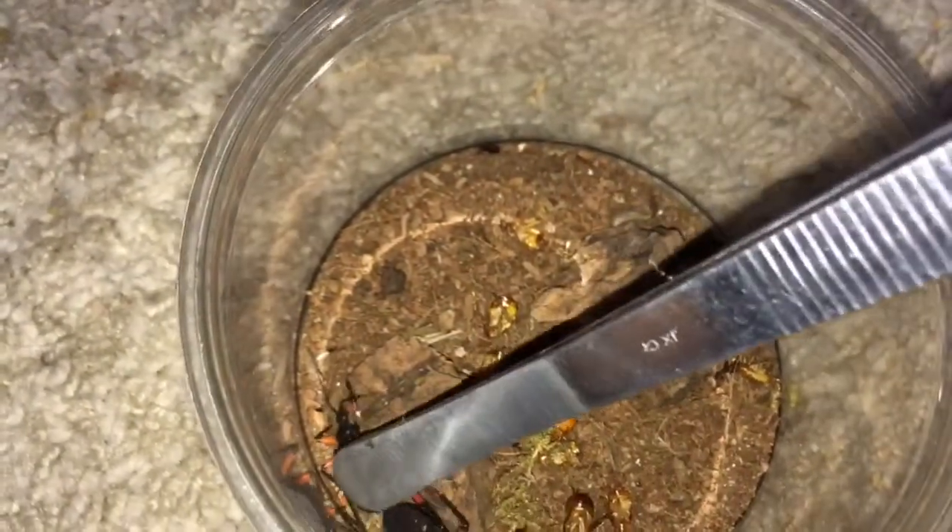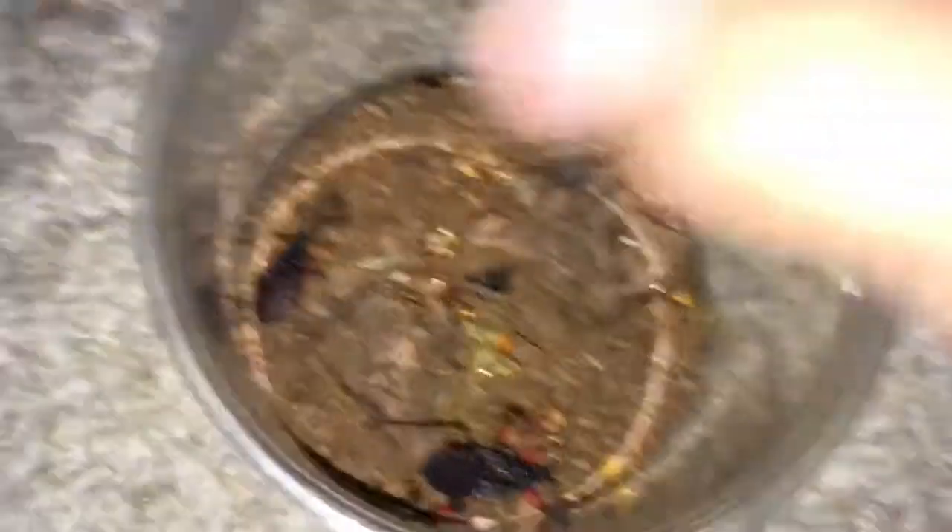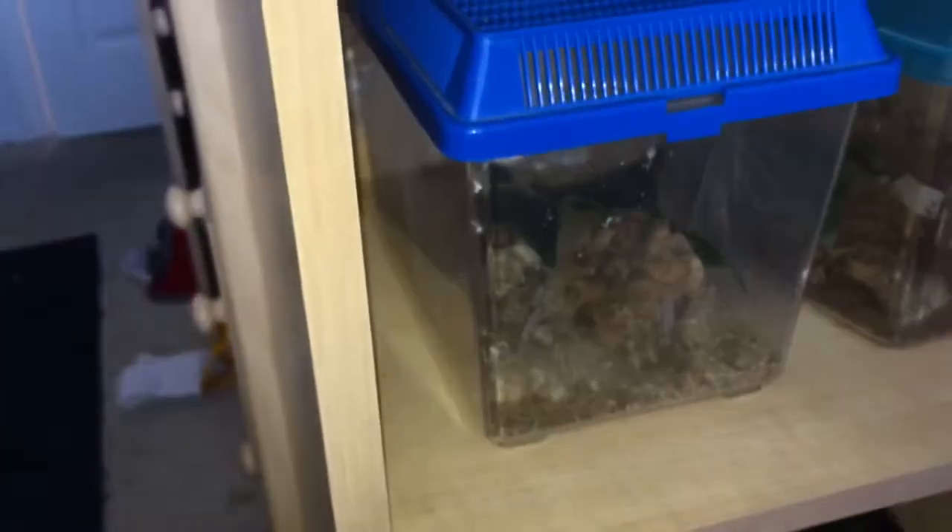I don't know if eight dollars for a bark scorpion is a good deal. This is my assassin bug species — mambo. This one molted to like pre-sub-adult, and this one's still a nymph. So yeah, definitely getting into assassin bugs more — they're very interesting, I like them a lot.